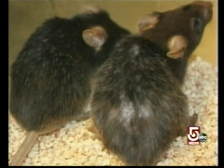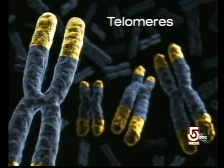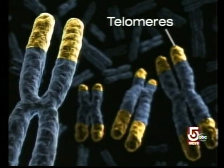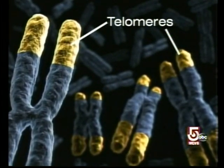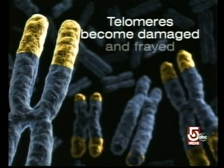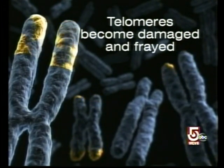Researchers say they can turn back the clock on old age in lab mice. What's called a telomere is the key, seen here in yellow — they're the tips or caps of your chromosomes where the DNA is. They act like caps on shoelaces, becoming damaged and frayed as you get older, and when telomeres stop working, we start experiencing the signs of aging.